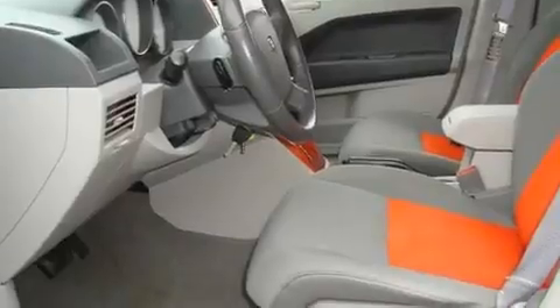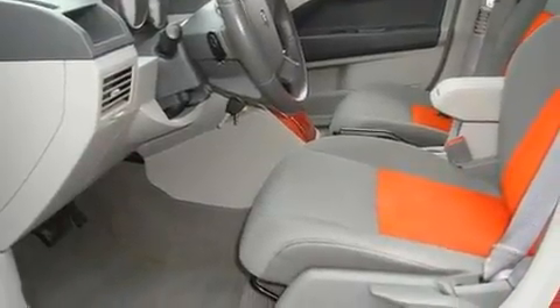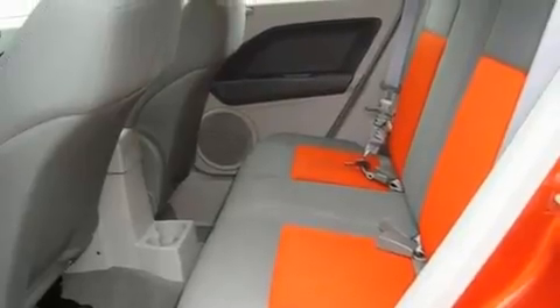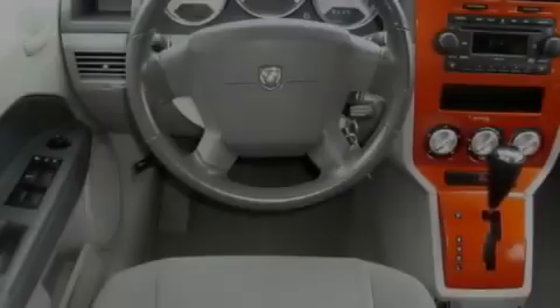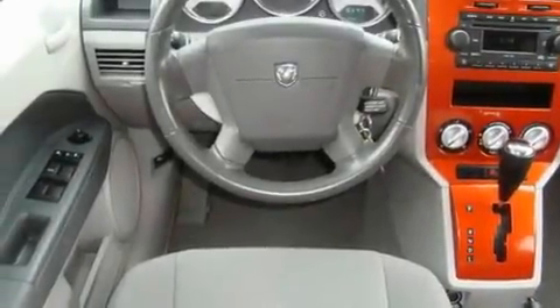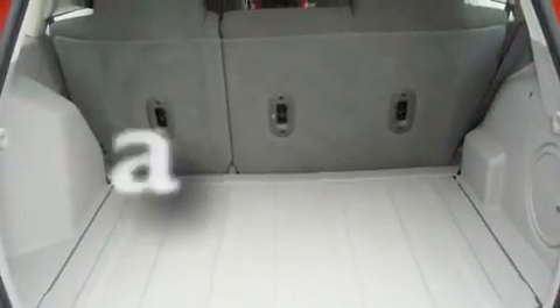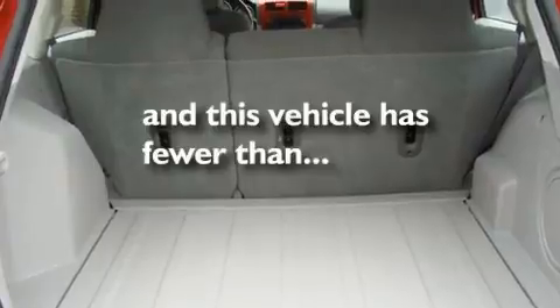Its top features include solar-controlled glass, heater vents for rear-seated passengers, a rear window defroster, a CD player, a rear spoiler, a passenger side vanity mirror, a Sentry key theft deterrent system, halogen headlights, keyless entry, and this vehicle has fewer than 47,000 miles on the odometer.